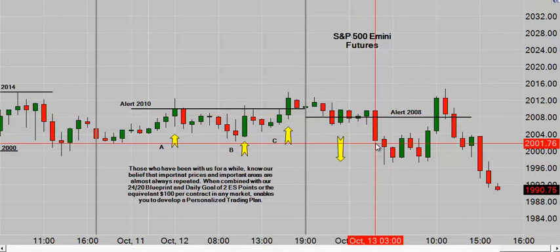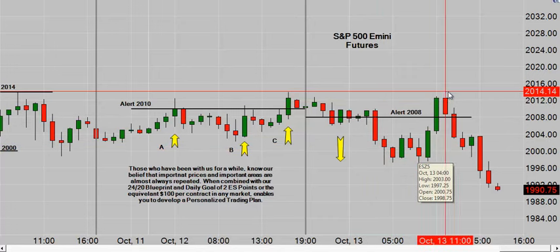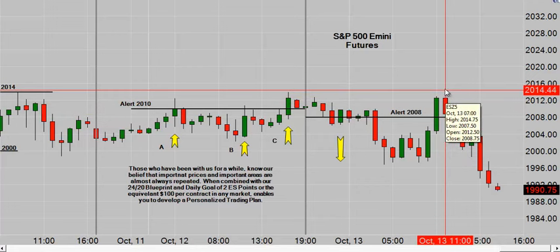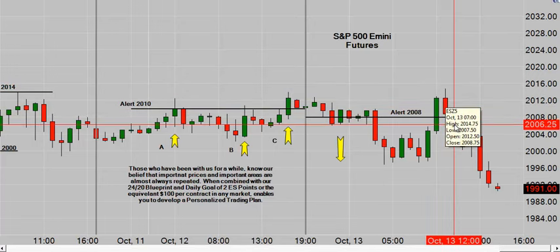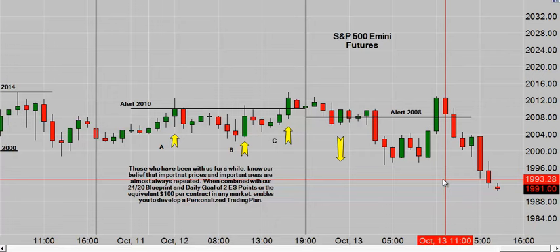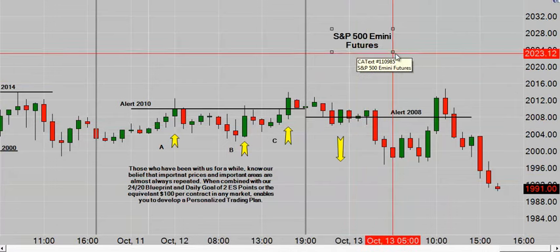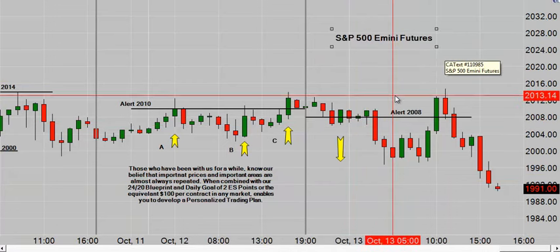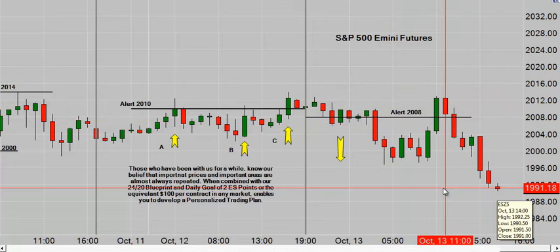We believe that important prices and important areas are almost always tested. It came up, almost triggered on the long side but didn't — that's key — then it dropped back down, and we've now put in a swing low at 1990.50. That's 18 S&P points. Once the alerts hit your inbox, they are valid until the next set hits, typically about 24 hours later, so this trade is still in play until the alerts hit the inbox tonight.